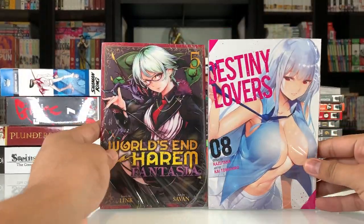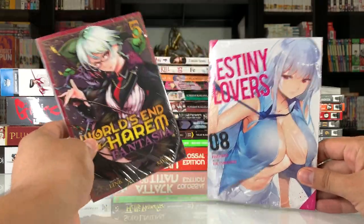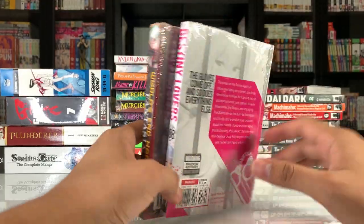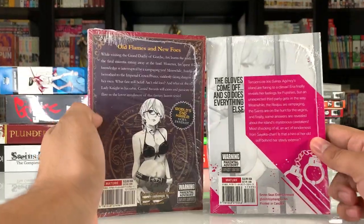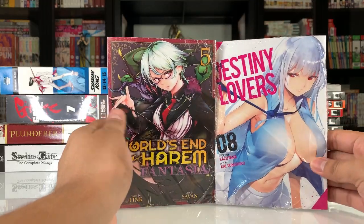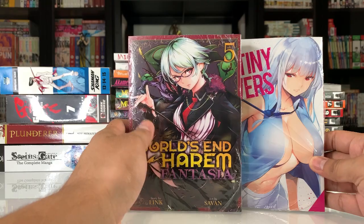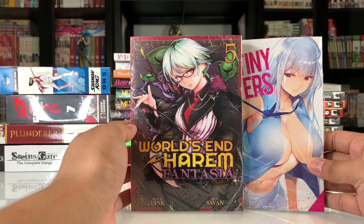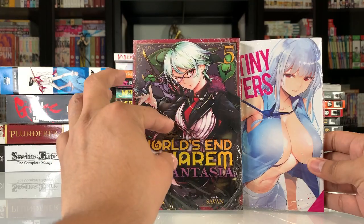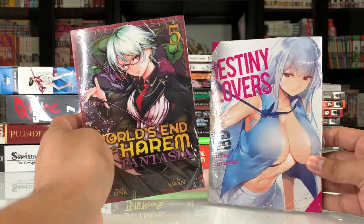The other two are series I've already been picking up. We got Worlds in Harem Fantasia and Destiny Lovers Volume 8. I did enjoy both of these series, so if you guys are looking for a good nasty-man manga I would recommend both. Actually, I haven't read Fantasia — I've read the original series, this is the spinoff. But the main series Worlds in Harem was really good, and Destiny Lovers was decent as well.